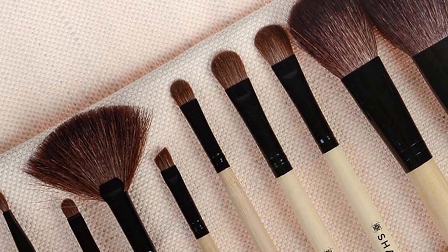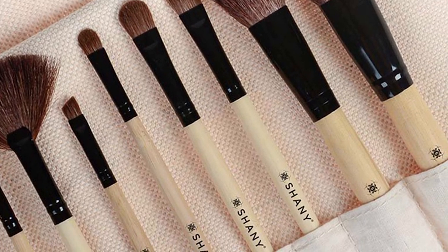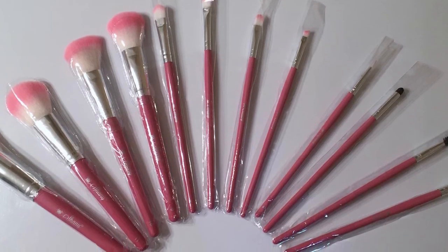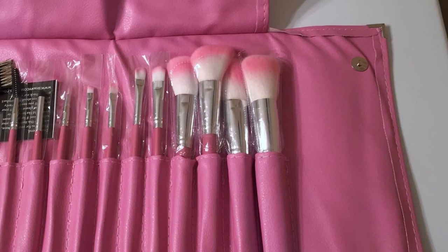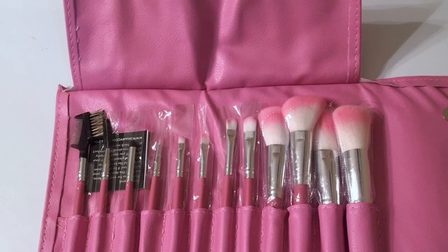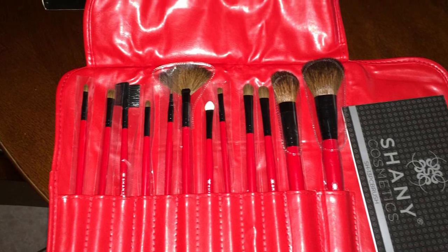The traditional set is available in a range of colors, while the vegan set is also available in pink. If you've tried Eco Tools brushes, you'll find similar results with these affordable brushes that won't irritate your skin. The set is globally known and backed by outstanding online reviews, including more than 1,400 five-star reviews on Amazon. Many reviewers compared these to much more expensive Sigma Beauty and MAC brushes and found the Shiny brushes came out on top.